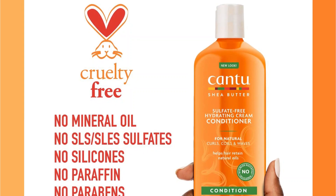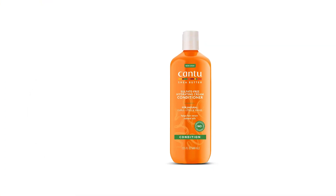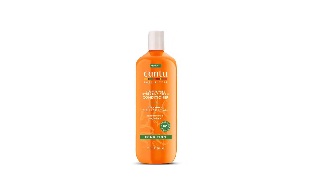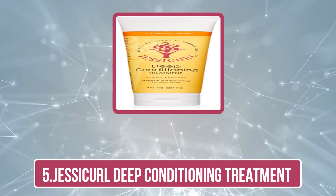The Cantu conditioner reduces breakage and can be used as an everyday product to achieve healthy and strong hair. It is suitable for all hair types, especially colored and chemically treated hair. This deep conditioner retains curls, adds shine, and provides an elegant look and style.